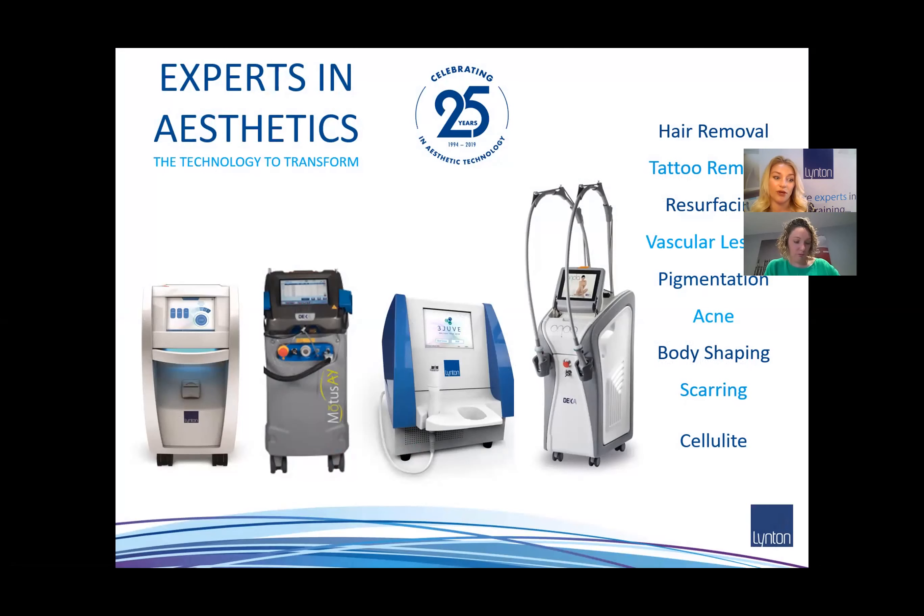For those of you that don't know Linton, we're hosting the webinar this morning. We're partners with Laura, and we've run lots of business support webinars over lockdown, always using trusted partners to come on and talk about their areas of expertise. Although we're experts in lasers and aesthetic technology, we're not a Google Ads mastermind company, so we like to get specialist speakers in to share their knowledge.